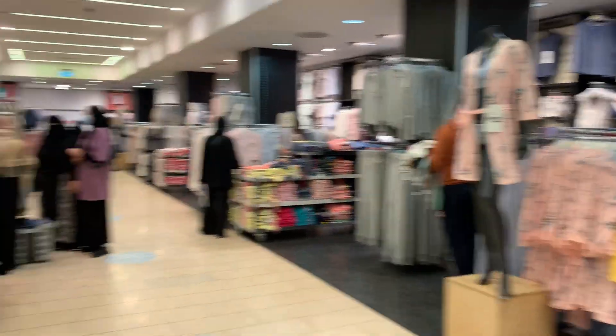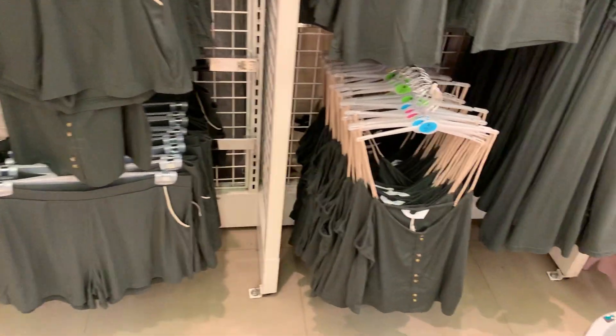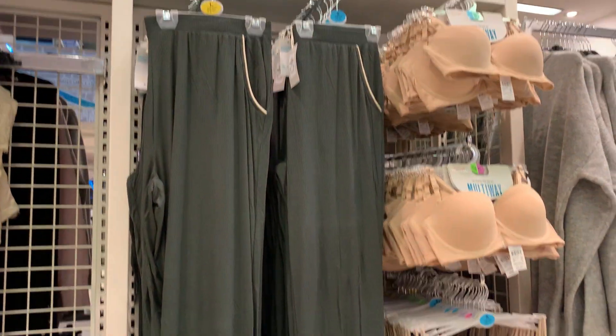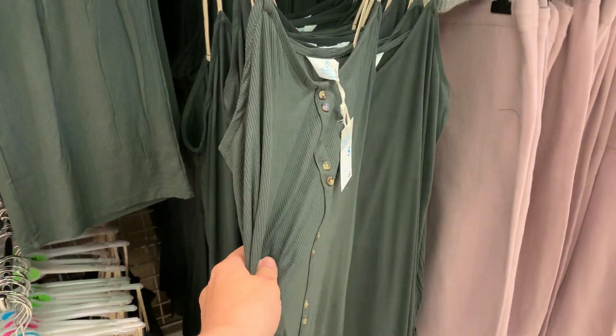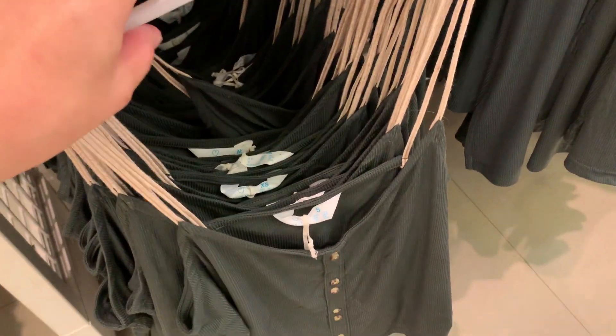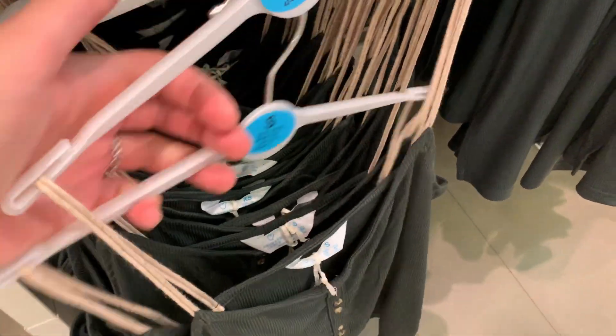You cannot come to Primark without the pajama section, and I found a really cute one. I can't decide — it's like a little top with shorts, or long trousers, or kind of a night skirt. It's so incredibly soft and cute. I think I'm going to go with the top and the shorts. Which is too adorable — I always take one from the back, never the one on the front.